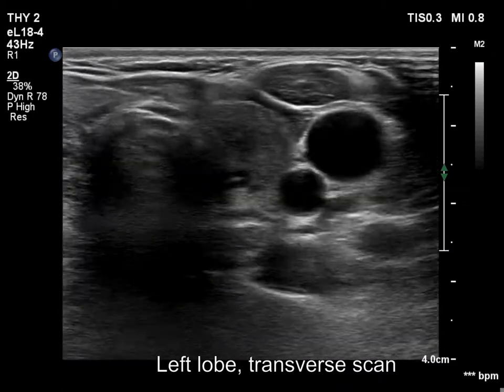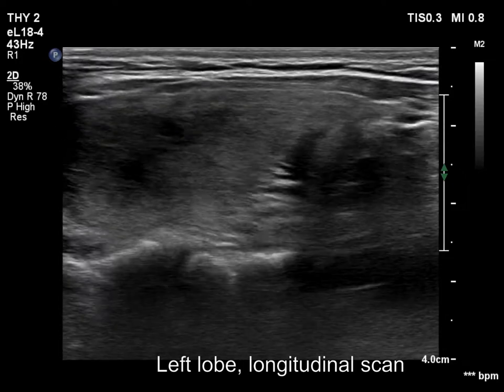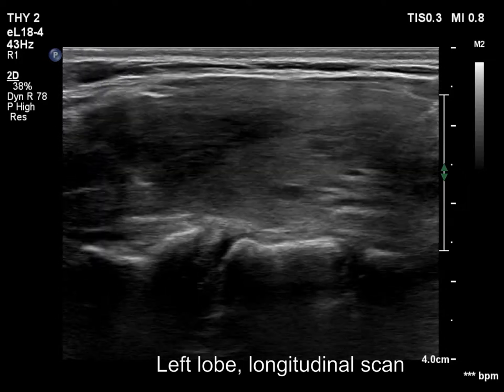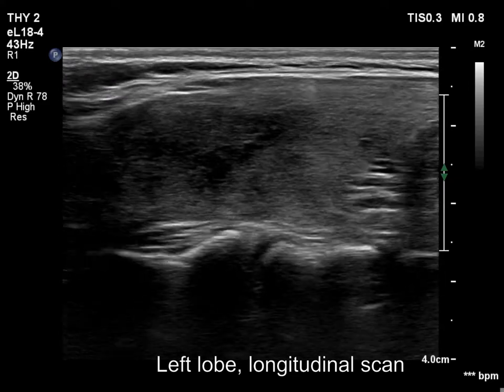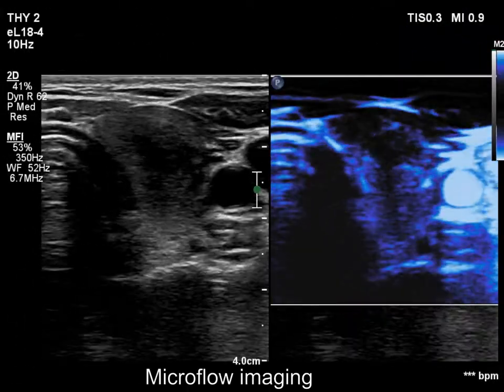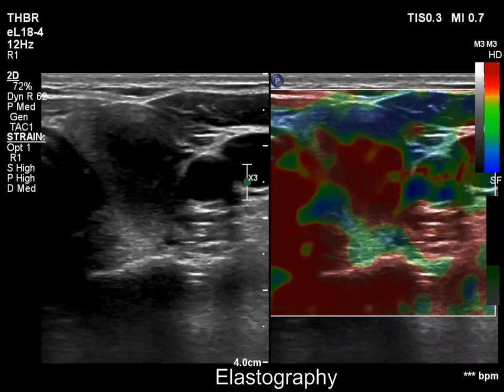There is a small spongiform cyst in the lower pole. There is also a hypoechoic area in the upper two-thirds of the left lobe. The discrete area presented ill-defined margins and decreased vascularization. The hypoechogenic area presents a taller-than-wide shape and proved to be hard on elastography.